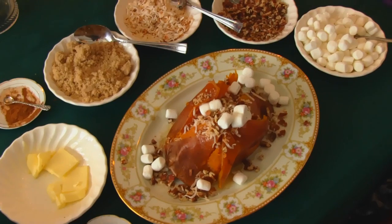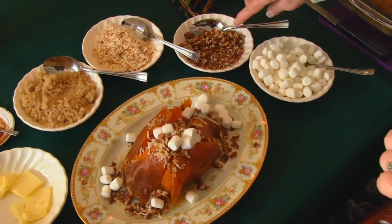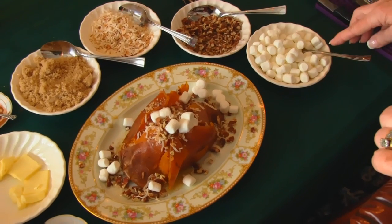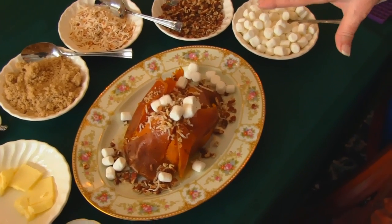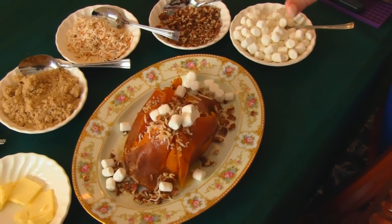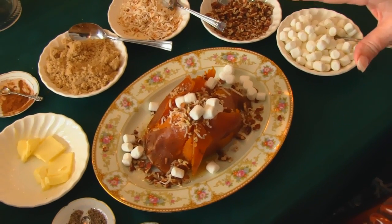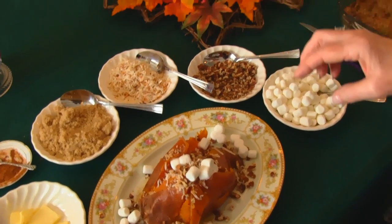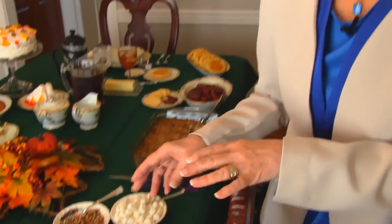Additional toppings include pumpkin pie spice, brown sugar, toasted coconut, toasted chopped pecans, and miniature marshmallows — and there could be many other toppings. You could have peanut butter chips, butterscotch chips, things like that because it's a very sweet dish. But if you just stick with salt and pepper and have the baked sweet potato, it's a very healthy dish.